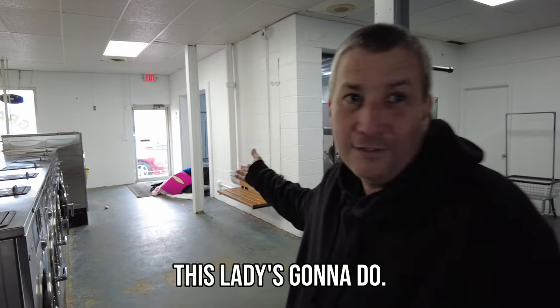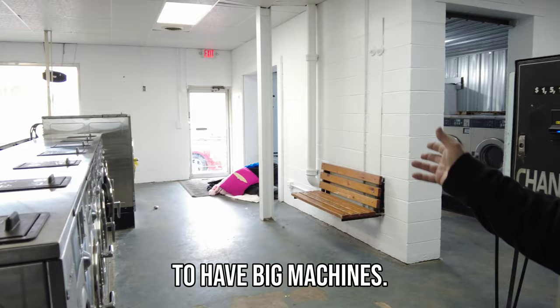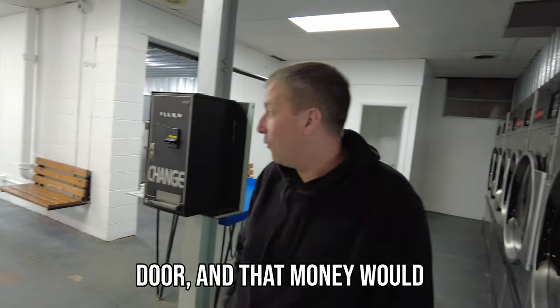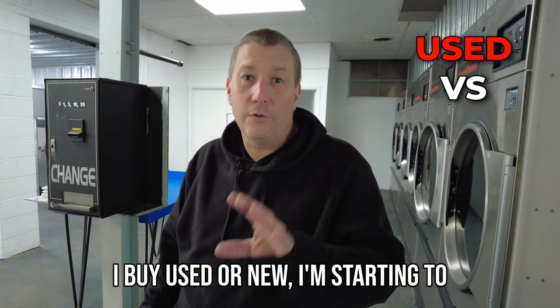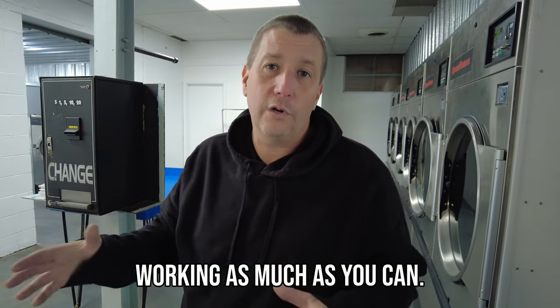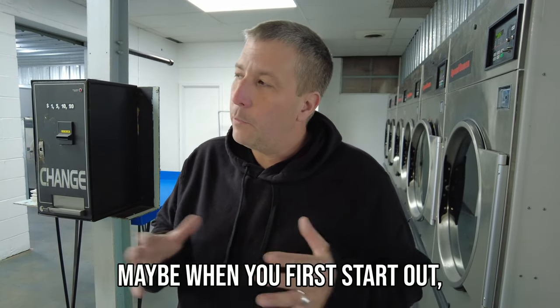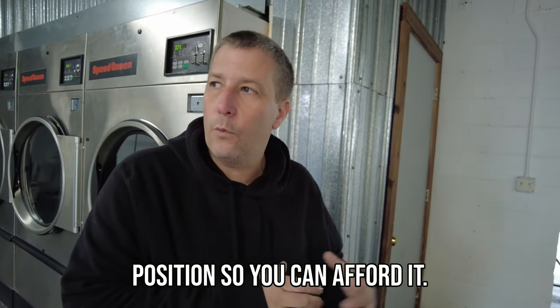Now look how much laundry this lady's going to do — she's going to need every big washer I have. This is why you have to have big machines. If I didn't have big machines, this lady would be packing up and heading out the door and that money would be going to my competition. So when you guys ask me, should I buy used or new? I'm starting to think we should buy new because you want to have your stuff working as much as you can. Maybe when you first start out you can't afford new, but you need to get yourself in that position.